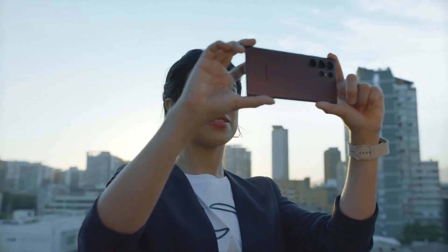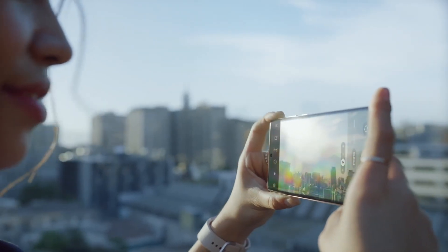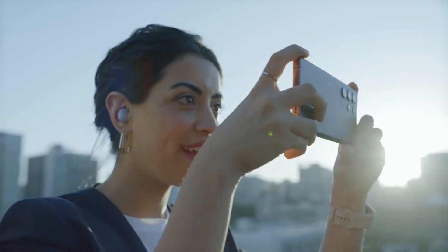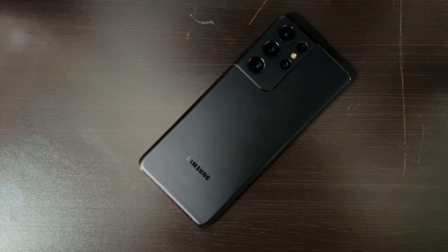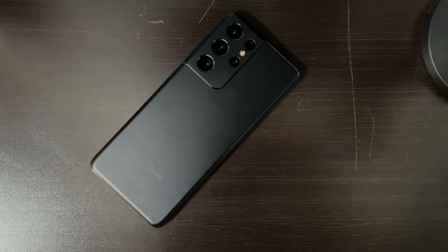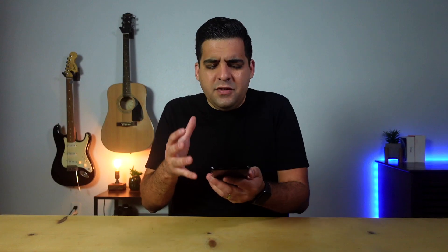The S22 Ultra also has more of a Note look to it — it has squared-off edges — but I actually prefer the look of the Galaxy S21 Ultra with its more rounded corners. I've always preferred that look, the S look over the Note design. That's more of a personal preference though. You might prefer the look of the S22 Ultra and that it looks more like a Note phone with those squared-off edges.